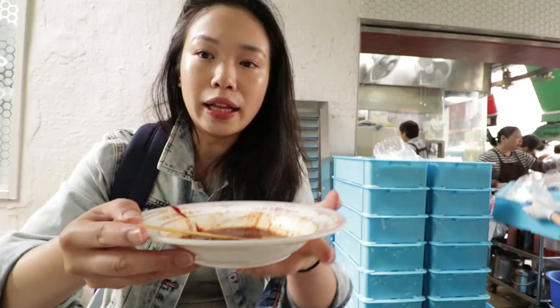This is the food I'm most excited about — this is called Gai Dan Zai, or egg waffles in English. It's like a western waffle but with more egg yolk and a bit sweeter. How you can tell it's a good Gai Dan Zai is if it's crunchy on the outside and soft on the inside. Let's break one open.